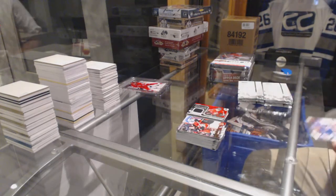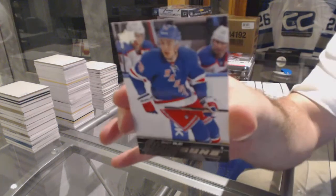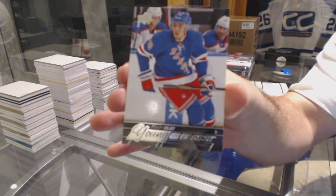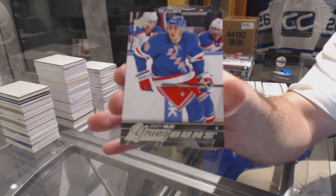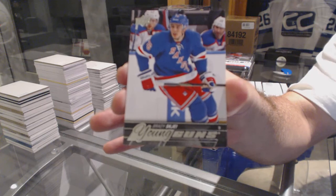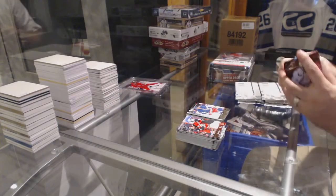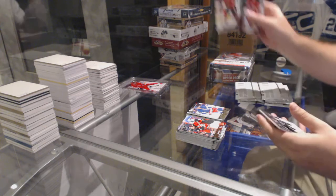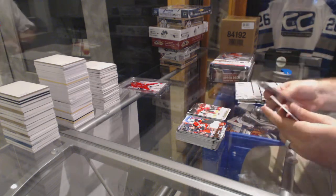For the Rangers — I can't remember how you say the last name. Brady Shea, I thought it was. Yeah, Brady Shea for the Rangers Young Guns. Thanks, Daniel.